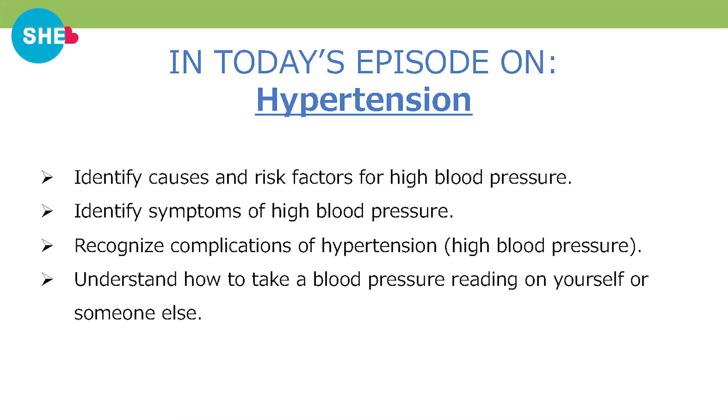Our objectives for today's episode are to identify causes and risk factors for high blood pressure, identify symptoms of high blood pressure, recognize complications of hypertension, and understand how to take a blood pressure reading on yourself or someone else.